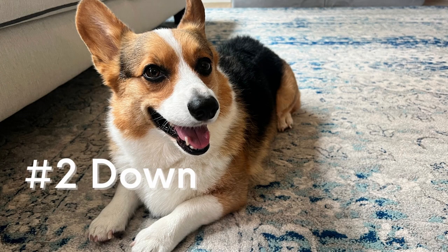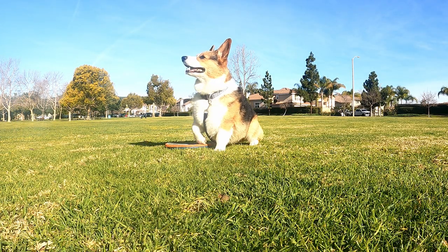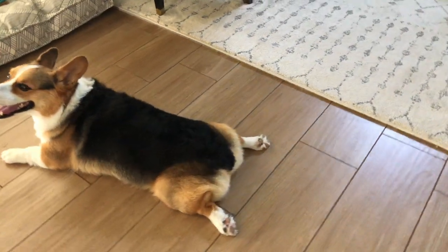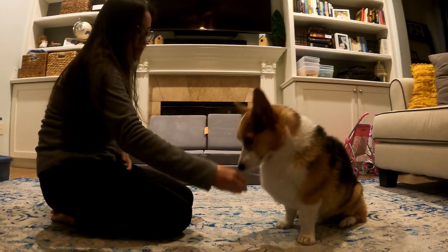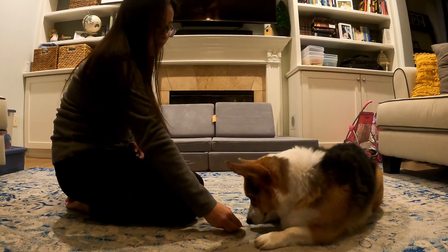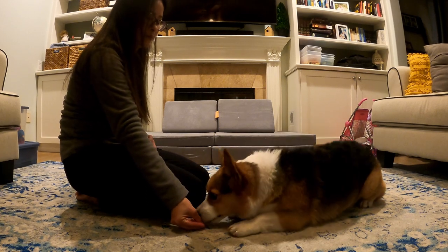The down command. The down command is also important for puppy obedience. It's a submissive behavior that can help calm your puppy down in stressful situations. To train your puppy to lay down, start with them in a sitting position. Hold a treat in your hand and slowly lower your hand to the ground in front of them. As they follow the treat, their body should lower to the ground. Just like the sit command, we're going to first lure them to get the desired behavior.